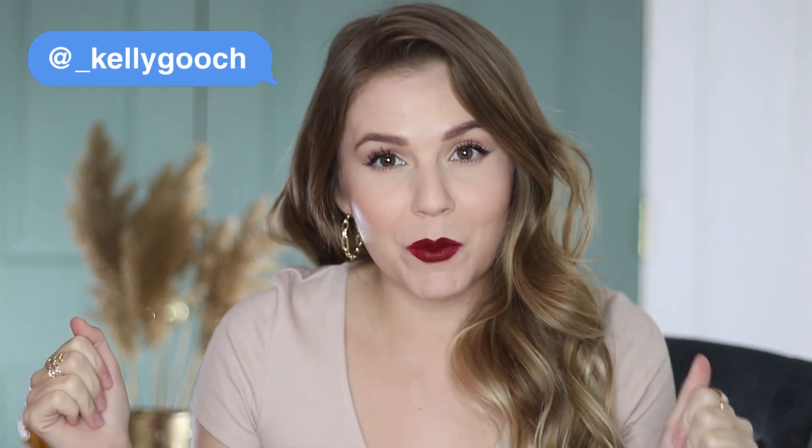Hey guys, it's Kelly. Welcome back to my August favorites and fails of the month. Let me tell you, this month the fails — one of them in particular — absolutely the worst product I have tried in 2020 and in a very long time. So if you want to hear what I've been loving and not loving in the last month, let's go ahead and hop into it.